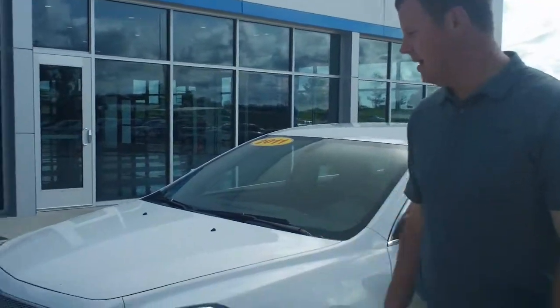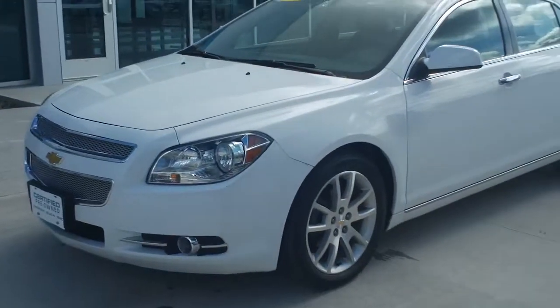Hi, my name is Brent with Kemna-Asa Auto Plaza in Jackson, Minnesota. I wanted to show you a trade we just took in. It's a 2011 Chevy Malibu LTZ.